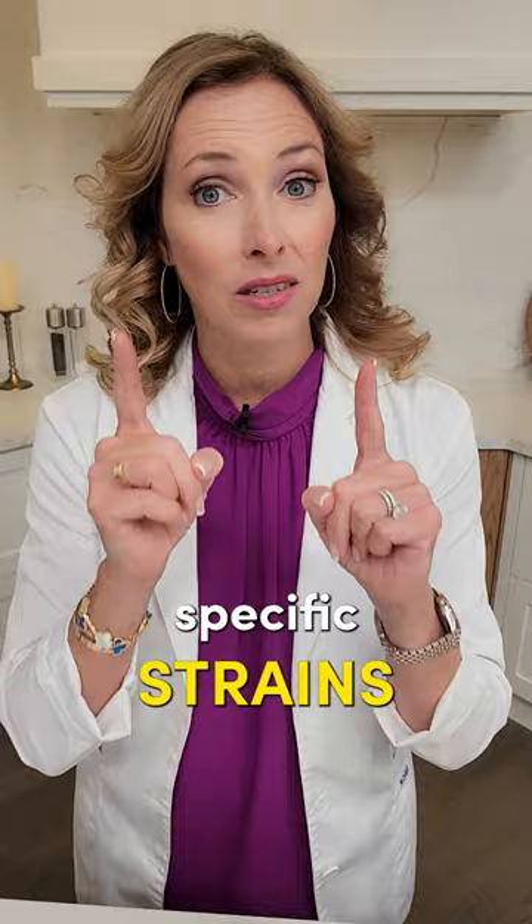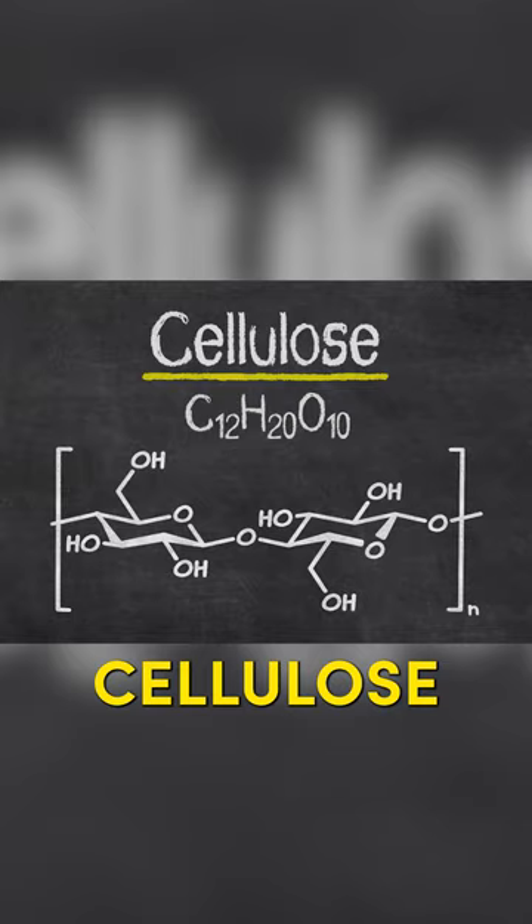So my tip here: always look for a probiotic that has these specific strains I mentioned, without magnesium stearate — which is a flow agent — without cellulose, a filler, and without other toxic ingredients in probiotics like titanium dioxide or silicon dioxide.